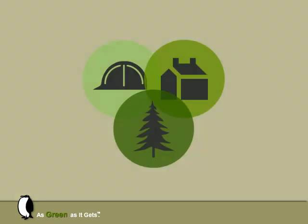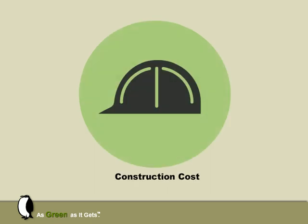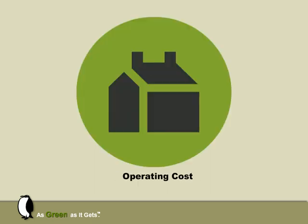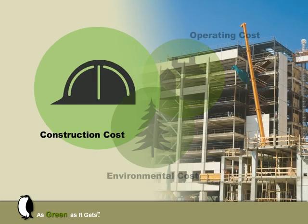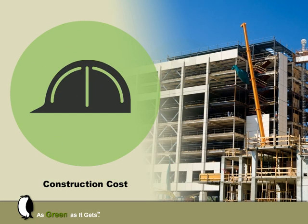Three key factors impact the construction and use of buildings: design and construction costs, operating costs, and environmental costs. Each cost has not always been equally important to all involved in the building's lifespan. For example, the architect and the general contractor are typically most concerned with aesthetics, function, and meeting a construction budget.